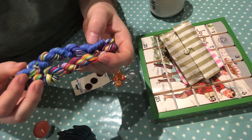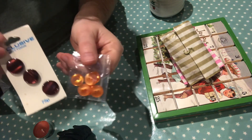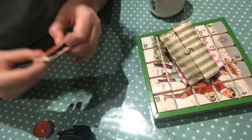Oh, pretty. Very pretty. Vintage buttons. So cute. I love buttons. Thank you, Paula.